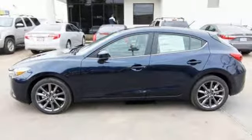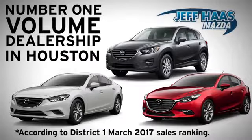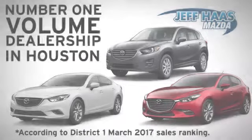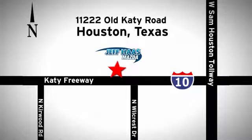Hurry in today for a test drive. Jeff Haas Mazda is the number one volume dealer in Houston. We'll do everything we can to make sure you drive away in a quality vehicle at a great price. We're conveniently located off the KT Freeway.